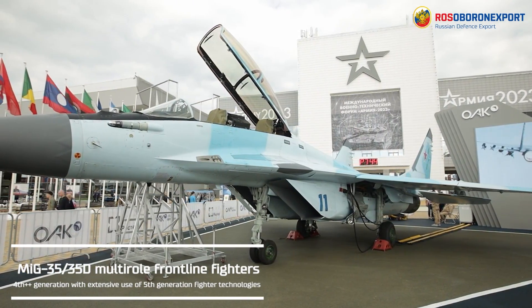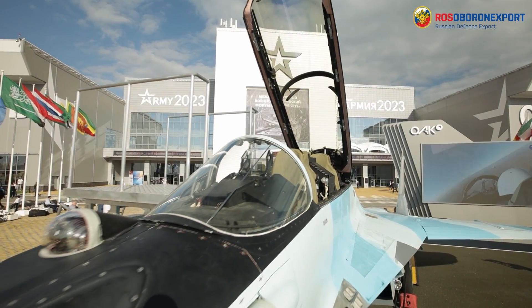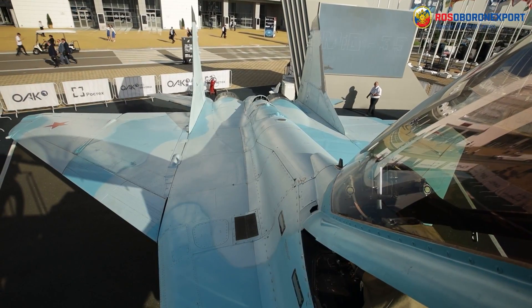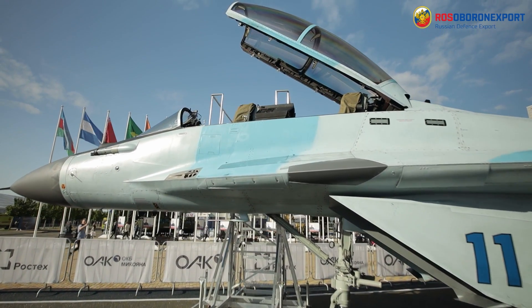The aircraft belongs to the fourth-plus-plus generation with extensive use of fifth-generation fighter technologies. It is capable of performing combat missions round the clock in various weather conditions. The fighter can be operated autonomously away from main home airfields.